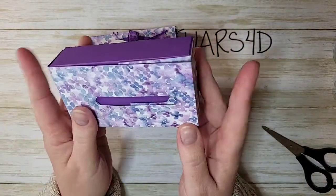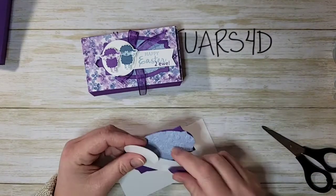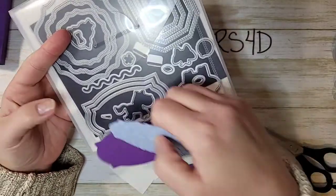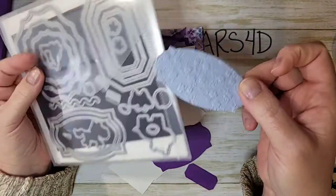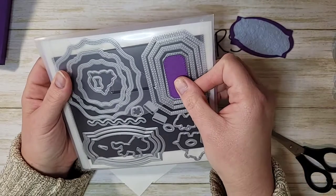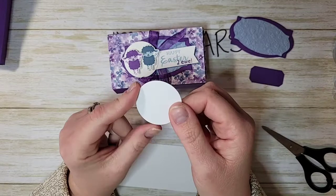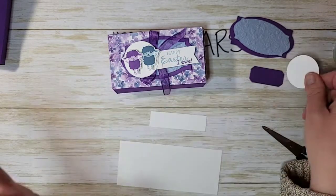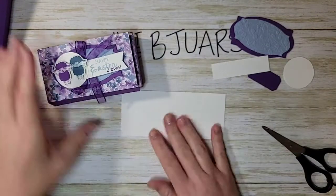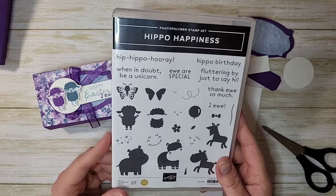Now we're going to do some stamping. I've already pre-die-cut some pieces for my little tag. From the Hippo and Friends dies, I've die-cut a little rectangle in Seaside Spray — the second largest — embossed with the ornate floral embossing folder. There's also one in Gorgeous Grape, plus the smallest stitch rectangle for the back of our locking mechanism. With the layering circles I've die-cut a small circle, about one and three-eighths, and I have a scrap for our greeting and a scrap to stamp our little lambs. We're using the Hippo Happiness bundle.